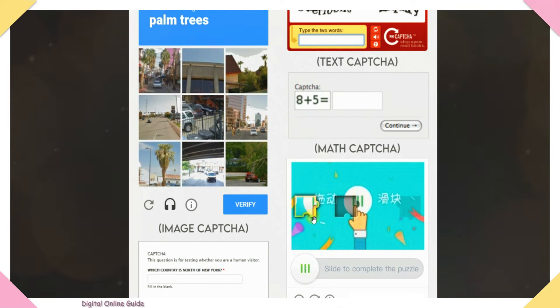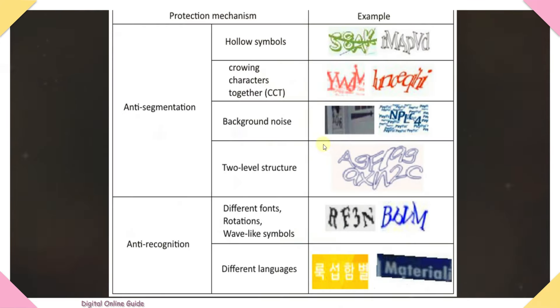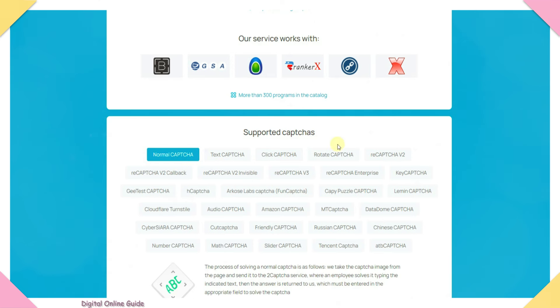These are simple and easy captchas. If you complete and send them, you will receive payment to your account. This is a letters-and-numbers mixed captcha — if correct, you type it in the text box. The website supports Normal, Text, Clickable, Rotate, Recaptcha, hCaptcha, Number, Max, and Slider captchas.